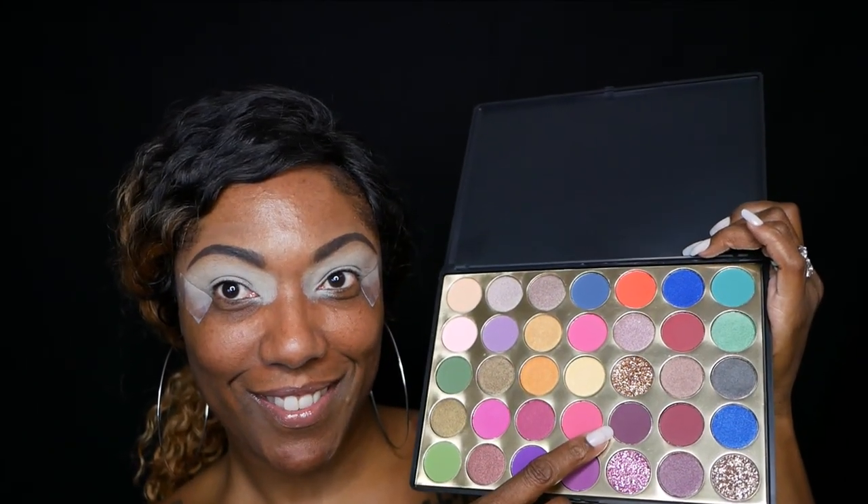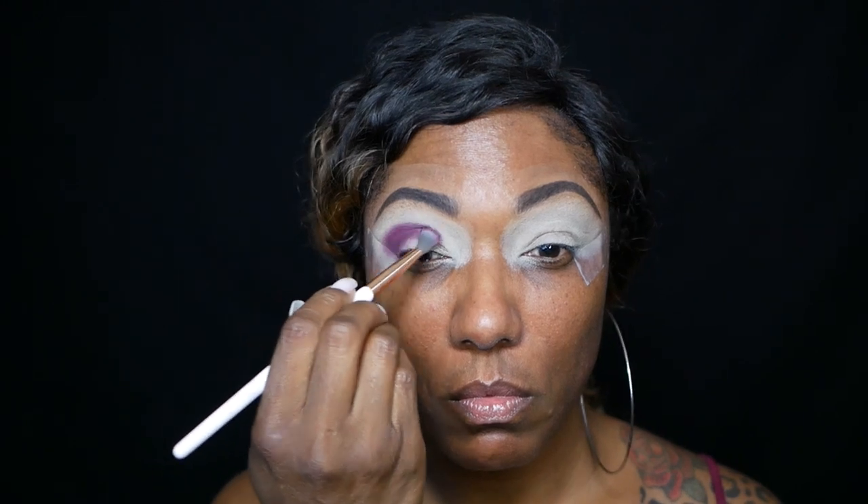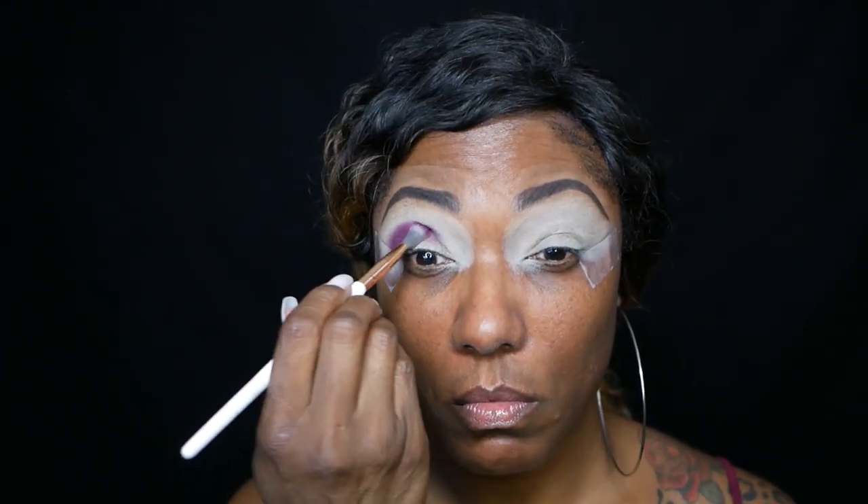I'm starting off with the darkest purple shade in the palette — it's kind of like an eggplant color and it's very, very pigmented. As you can see, it is going on very nicely. I'm not having any trouble building up this color and I'm just making sure that it's nice and deep in my crease area.